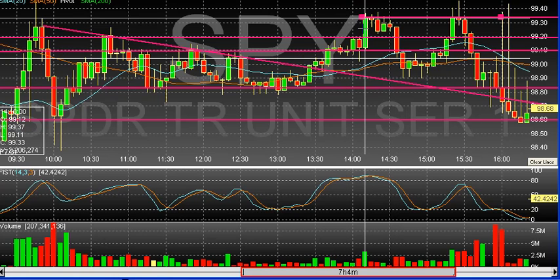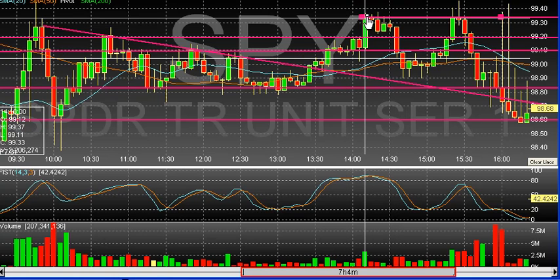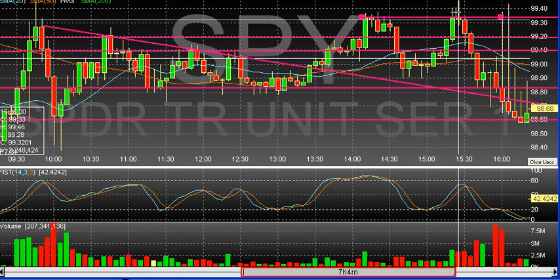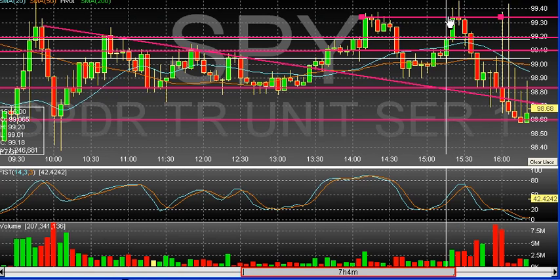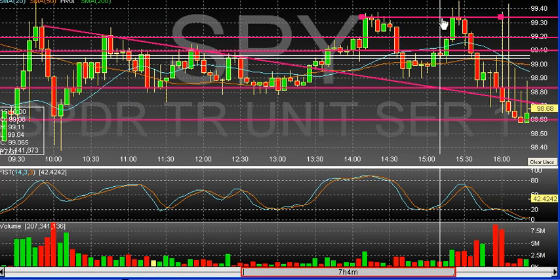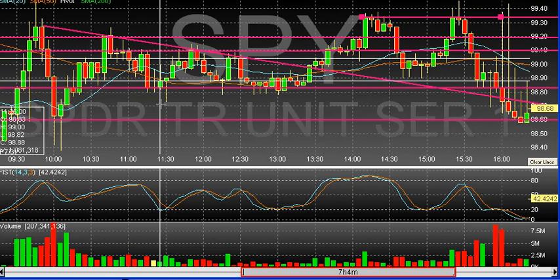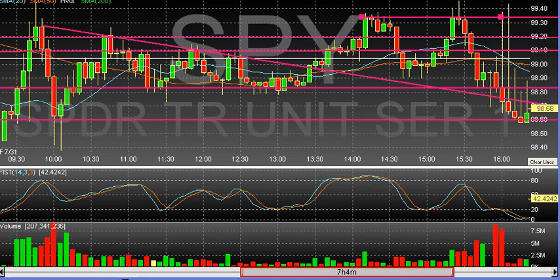We came up to make new highs, so I drew a little mark at the highs. As we sold back down and caught support at this 50, we came up and rallied right into these highs towards the end of the day. We actually couldn't hold that level and just sold off one more time. So these trend lines that I am drawing in the market are holding up pretty well.